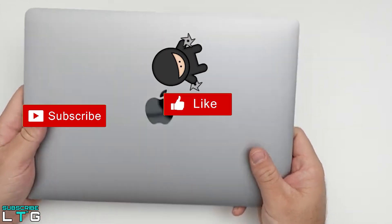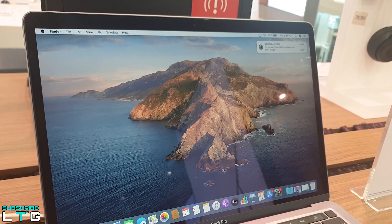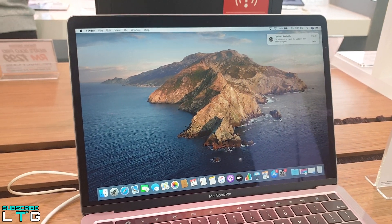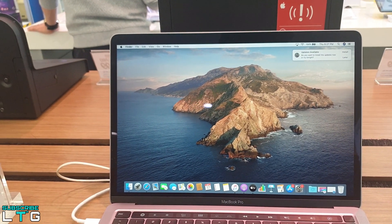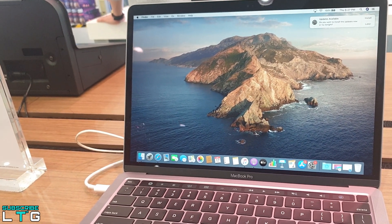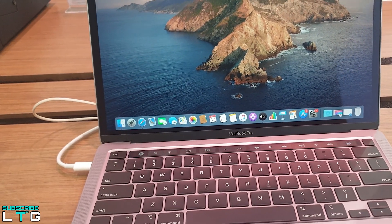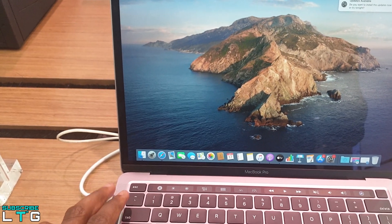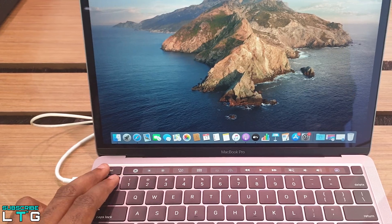Inside is a 13.3-inch display with 500 nits of brightness, True Tone technology, and wide color P3 support. Centered above the display is Apple's 720p FaceTime camera. Many, including myself, hoped Apple would update the camera, but it didn't happen. However, according to Apple, the M1 includes the same image signal processor ISP used in the iPhone 12 and the webcam benefits from that. During video calls I tested, it indeed looked better compared to the 2016 MacBook Pro.